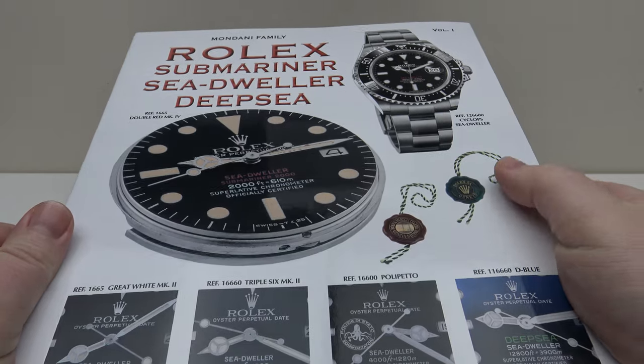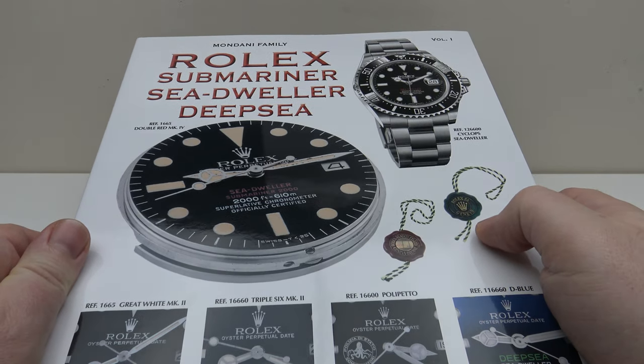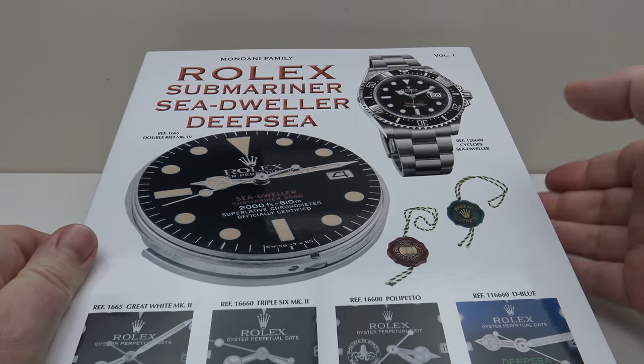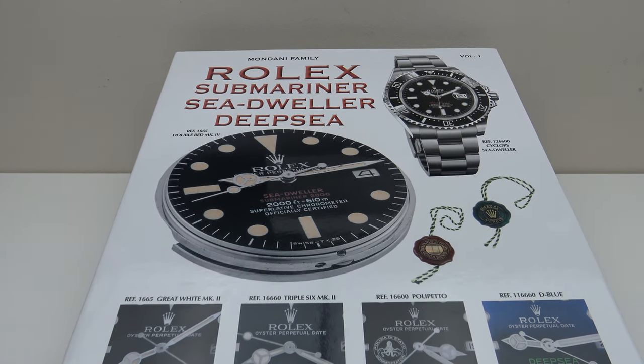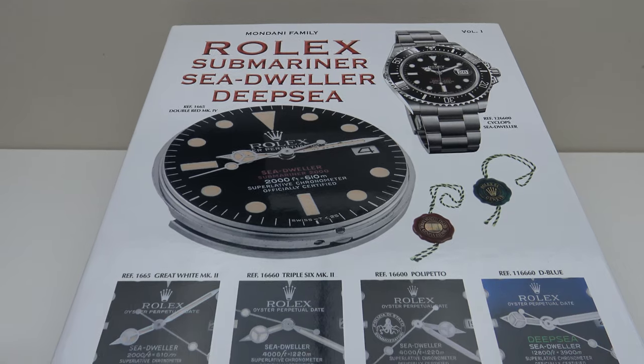This is the first volume, Volume 1, which is colour-coded white. Both volumes cover the Rolex Submariner, Sea-Dweller and Deepsea models. Just bear with me — I'm going to adjust my camera to give you the best possible view.